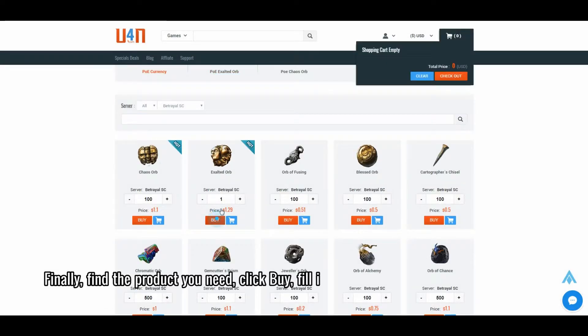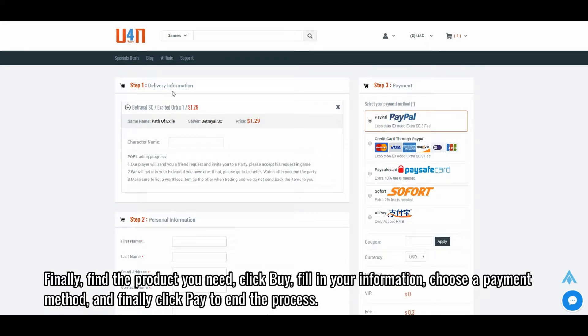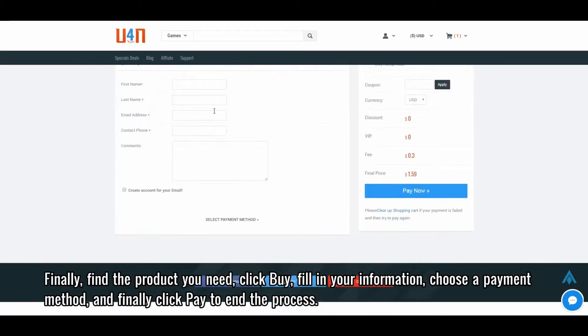Finally, find the product you need, click Buy, fill in your information, choose a payment method, and finally click Pay to end the process.